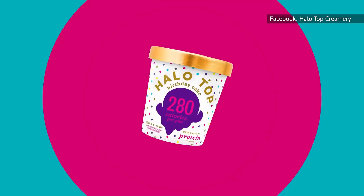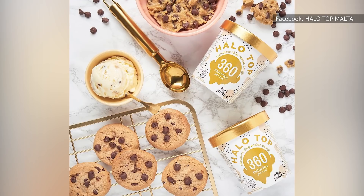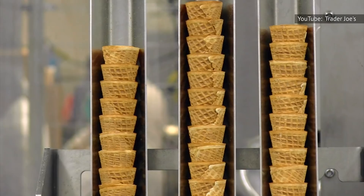As for the flavors, the Birthday Cake is fun with sprinkles and a very cakey taste, but the Chocolate Chip Cookie Dough is our personal favorite. Considering the taste and texture, you wouldn't guess that there are 6 grams of fiber and 6 grams of protein. There's also a dairy-free line made with coconut milk, which includes top flavors like Birthday Cake and Peanut Butter Swirl.